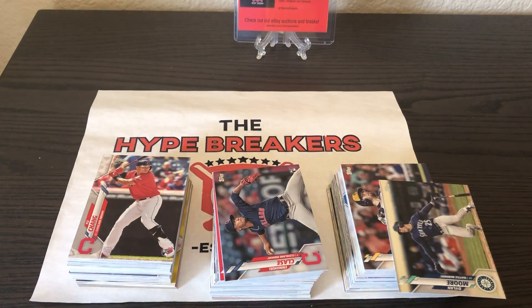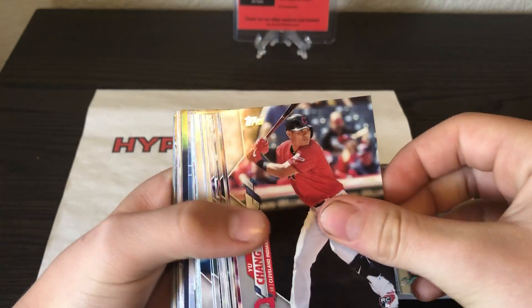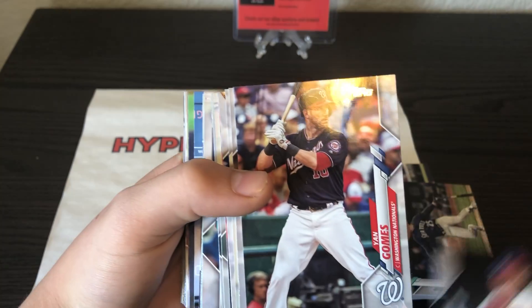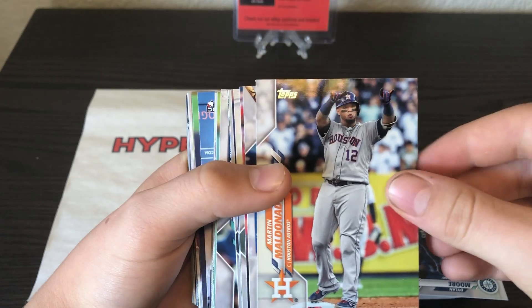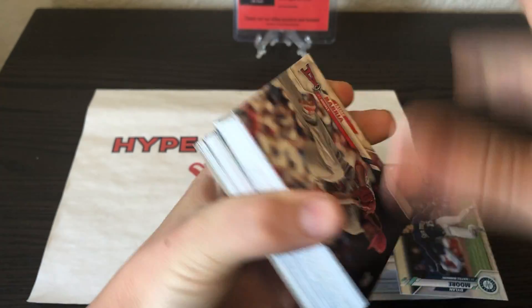Now I'm going to turn it over to my son who gets to have all the fun breaking the hype. We'll start with the pile. Yu Chang is in the front first. We got Chang, Martinez, Jeff Mathis, Wittgren, Yan Gomes, Josh Reddick, Maldonado back to back — Houston Astros — Chris Taylor, that's a cool card, and Jamie Berea with the LA Angels.